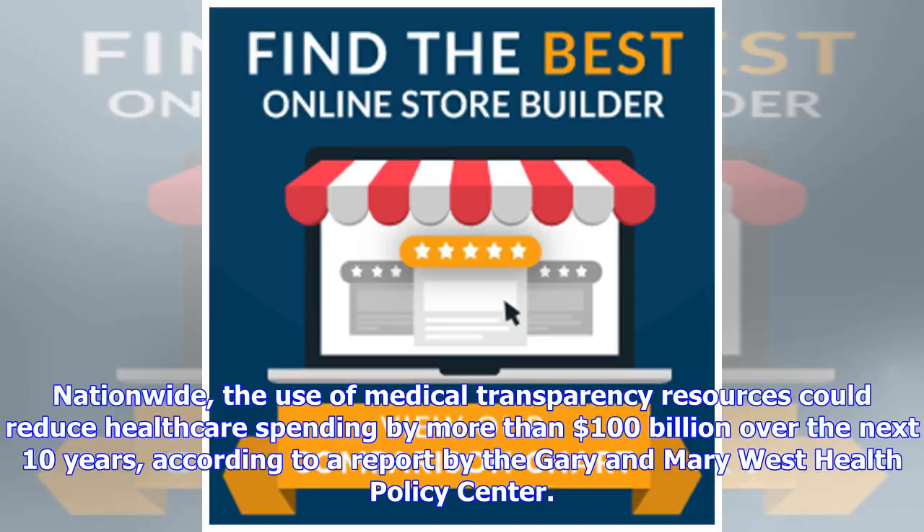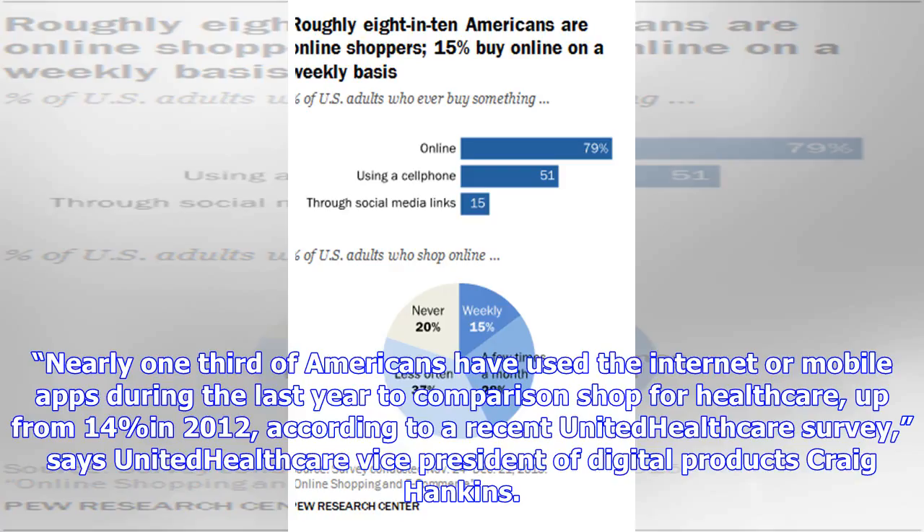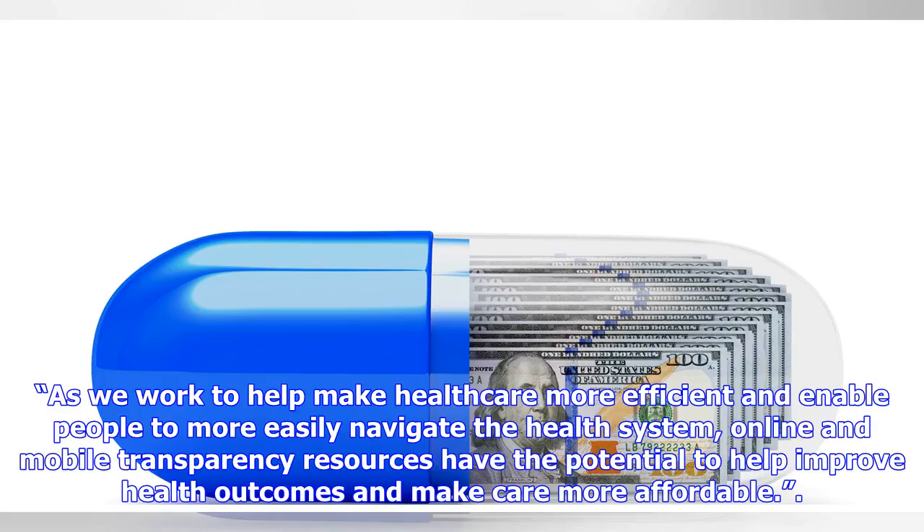Nearly one-third of Americans have used the internet or mobile apps during the last year to comparison shop for healthcare, up from 14% in 2012, according to a recent United Healthcare survey. Says United Healthcare Vice President of Digital Products Craig Hankins: "As we work to help make healthcare more efficient and enable people to more easily navigate the health system, online and mobile transparency resources have the potential to help improve health outcomes and make care more affordable."